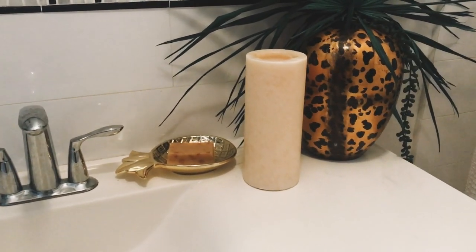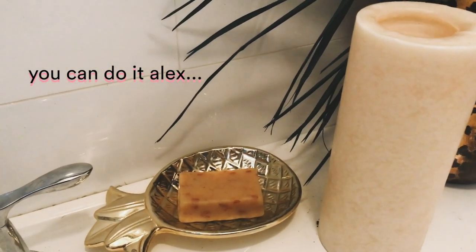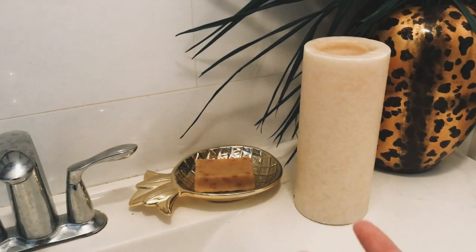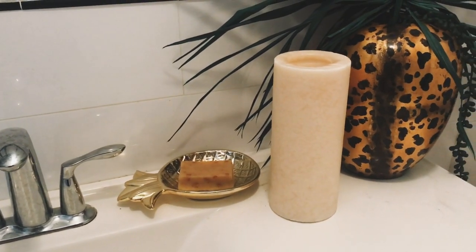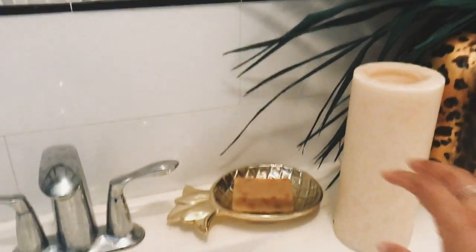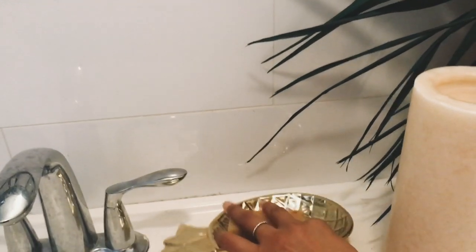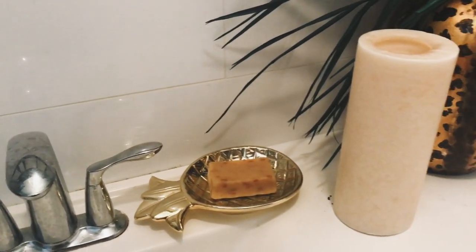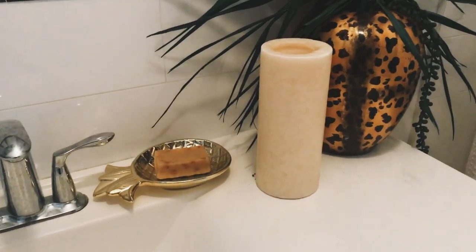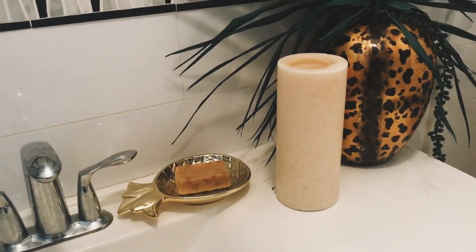Moving on to another awesome find — this pineapple soap dish. It's so cute. In the past I've just had liquid soap, but I'm actually going plastic-free in the bathroom, so I wanted to transition to bar soaps. When I found this at the thrift store it was $2.99. The soap itself is from Sage Natural Wellness — a friend of mine used to work there and he gave me a bar for Christmas, so I finally pulled it out.